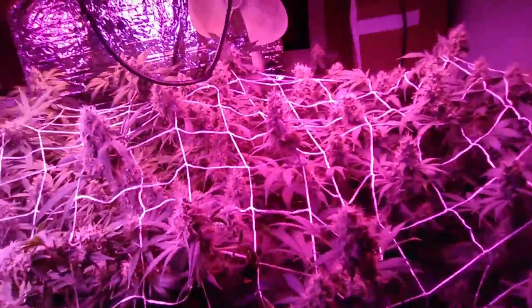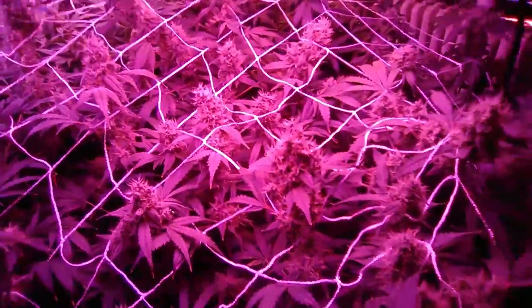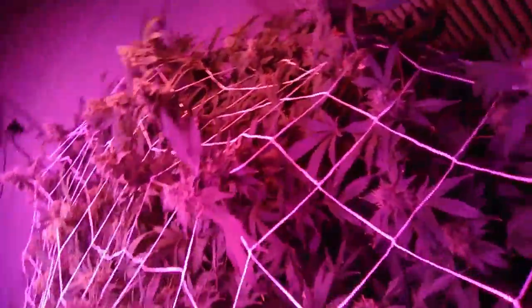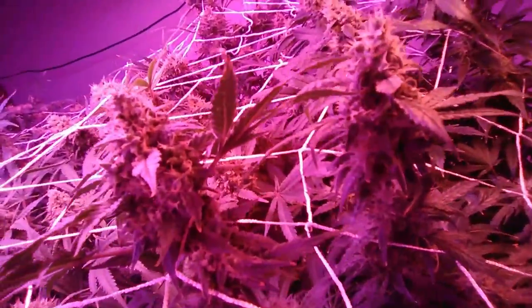But look at this dude, this is crazy. It is stanky in here. These are resinous. I'm really happy with this grow, but these blueberries though — they look the best.